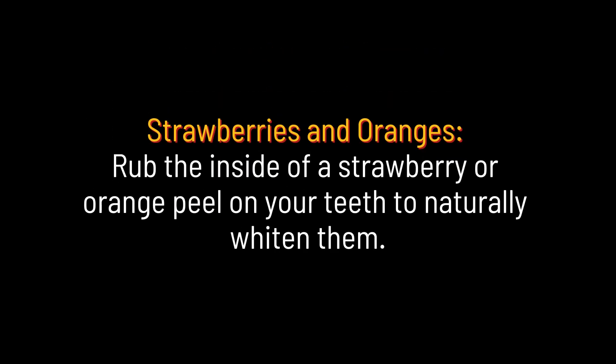Strawberries and oranges. Rub the inside of a strawberry or orange peel on your teeth to naturally whiten them.